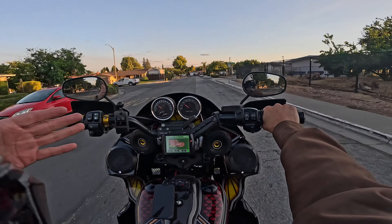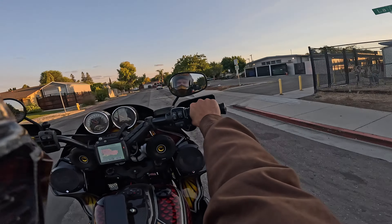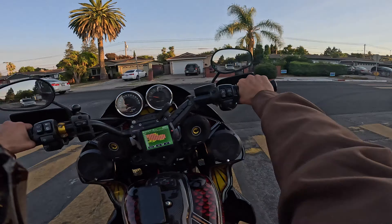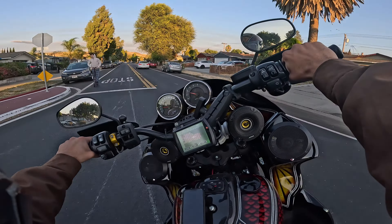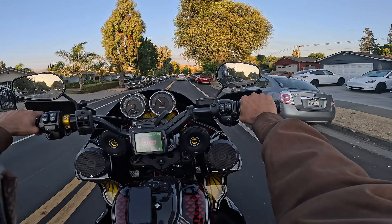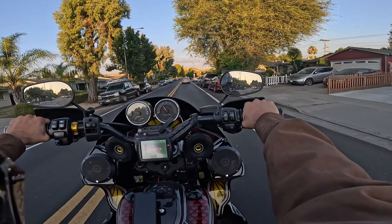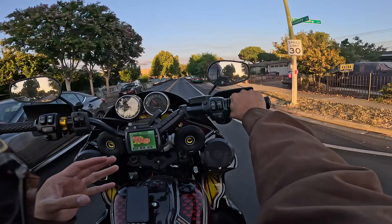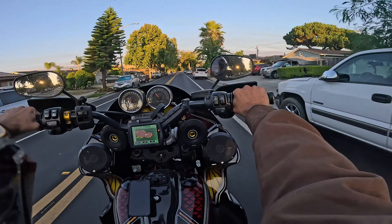I can't believe how well the bike's handling. It's handling a lot better than before when I first tuned the bike with a Fuel Moto tune. It has improved that 2000 RPM bogging down — that hesitation or lag is pretty much gone.